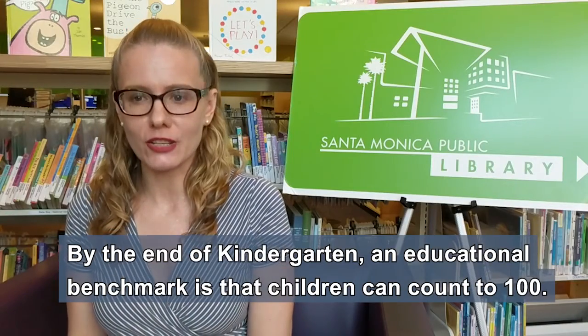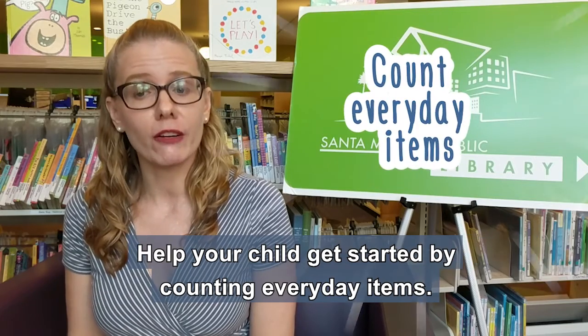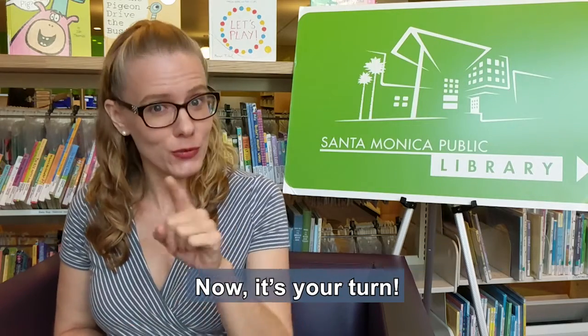By the end of kindergarten, an educational benchmark is that children can count to one hundred. Help your child get started by counting everyday items. What can you count at home, the store, or while driving? Now it's your turn.